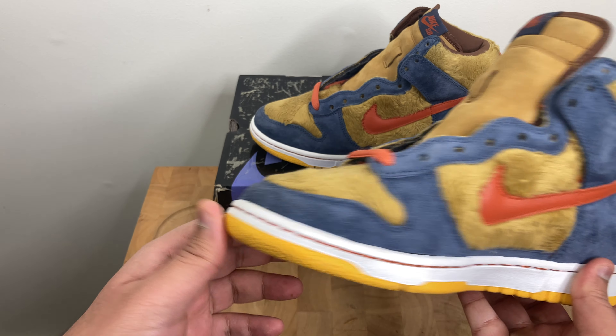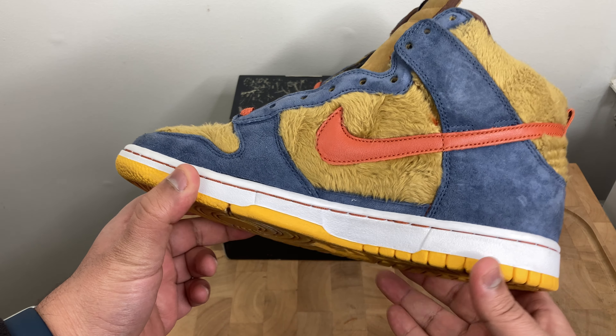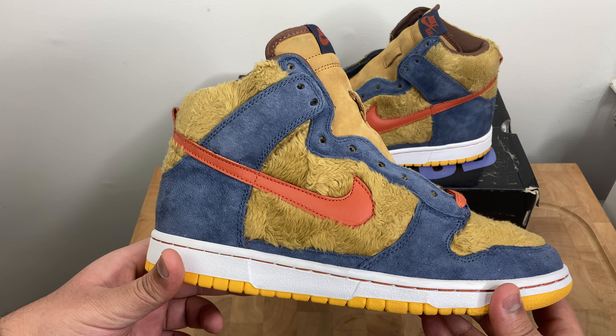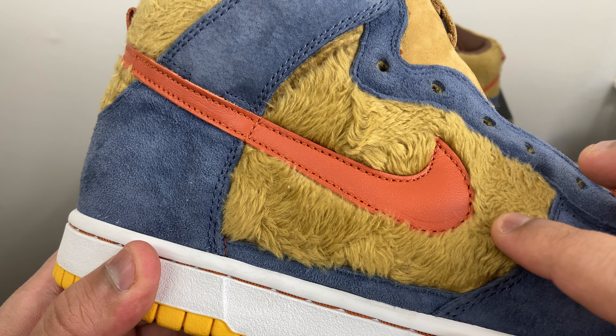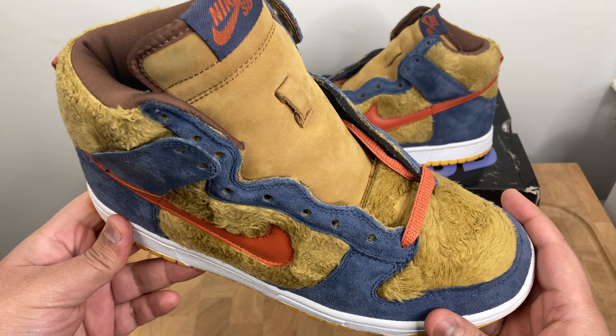For being a pre-owned shoe made back in 2006, it's in great condition. Really awesome seeing these in hand. Wanted to show you guys a close-up of the fur and everything.